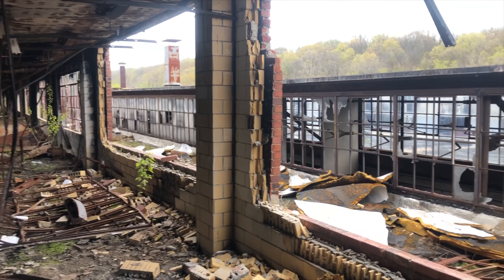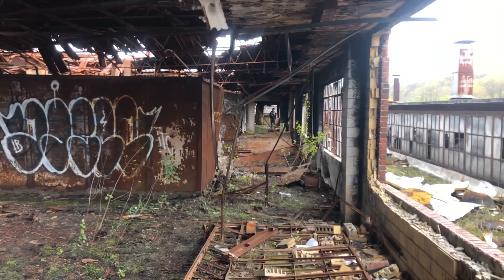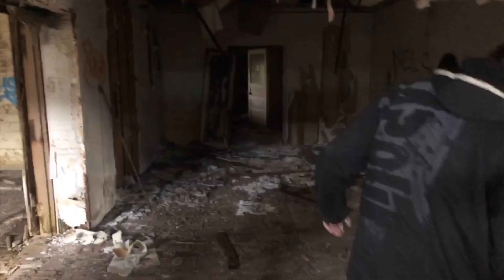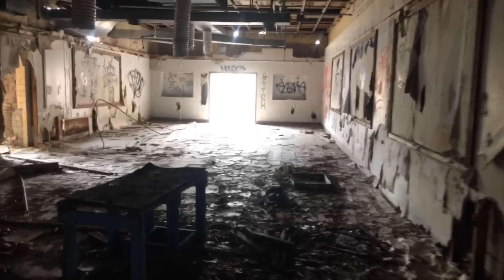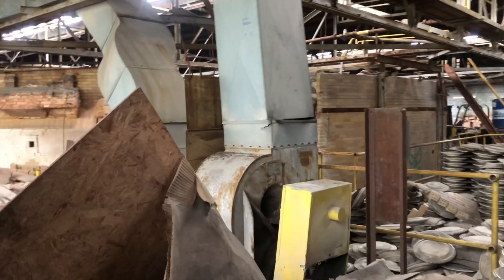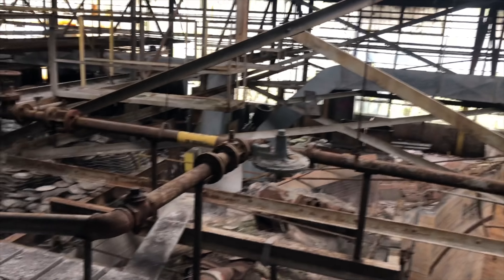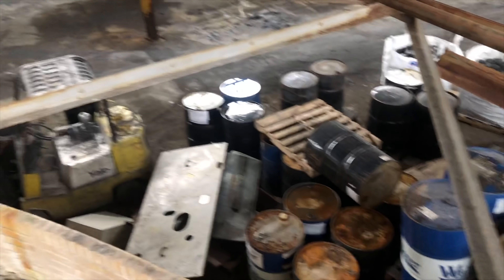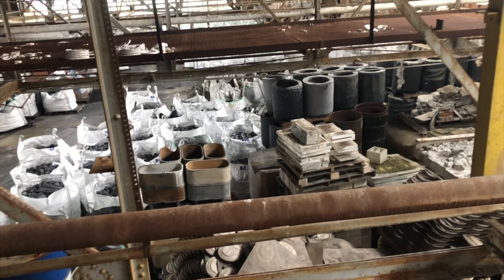This place is just absolutely massive. Look at all of this China. There's the natural gas line here. Look at the sheer size of this warehouse, guys. Look how many pallets are behind — you guys wouldn't believe me earlier, but now I can show you all at once. Look how many boxes, barrels, unpacked China, unbroken bags of brand new stuff. Literally.